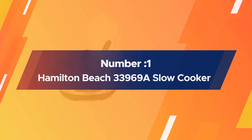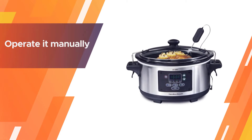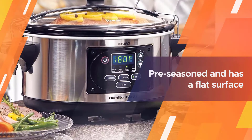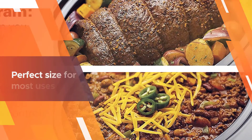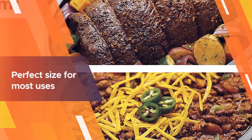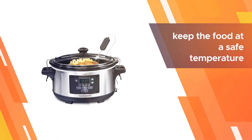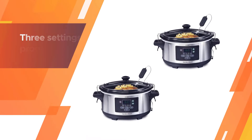Number one, most popular: Hamilton Beach 33969 slow cooker. This slow cooker checks all the boxes on your wishlist. It's programmable, or you can operate it manually. There's a temperature probe to check the temperature of your food as you cook it, and at six quarts it's the perfect size for most uses. When the cooking time or temperature is reached, the cooker switches to a warming setting.